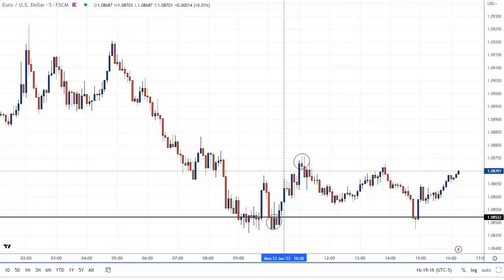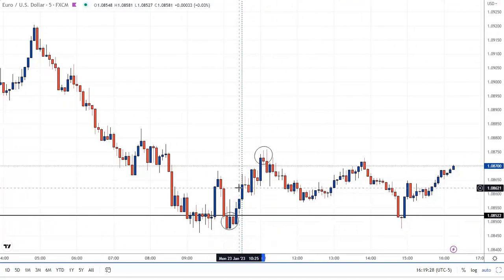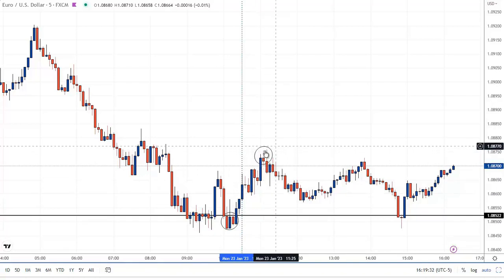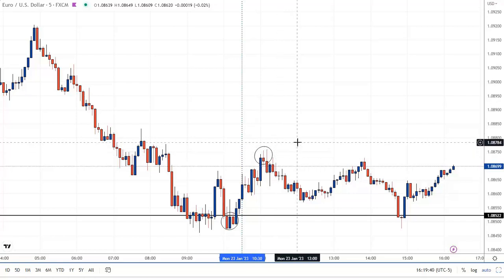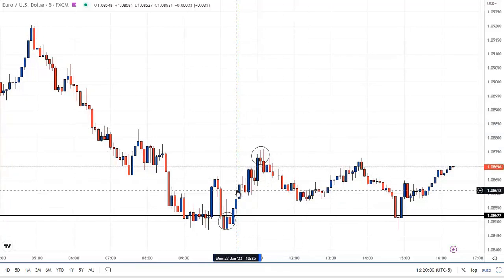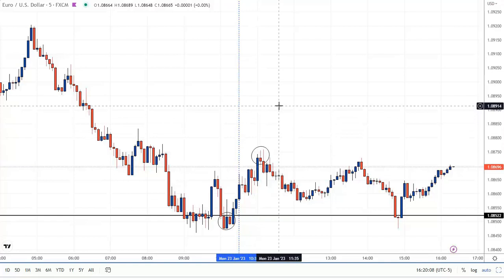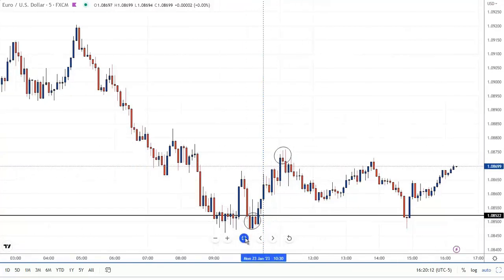This trade was actually taken by one of our new members, and he took a one-to-one on part of it. As it went up, he got filled right where the circle is down here. He took a one-to-one on part of his position on the way up, and then a two-to-one at a suggested target from the course on the second half. So overall, one and a half to one reward-risk profit — which is great. It's fine to take profit like that as you're learning and getting comfortable. You can always adjust your trade management as you gain more experience. A person could have simply moved their stop to entry once up one-to-one and left it for two-to-one, but it's all hindsight. You need to have a plan in advance. A nice little trade on the Euro US dollar.